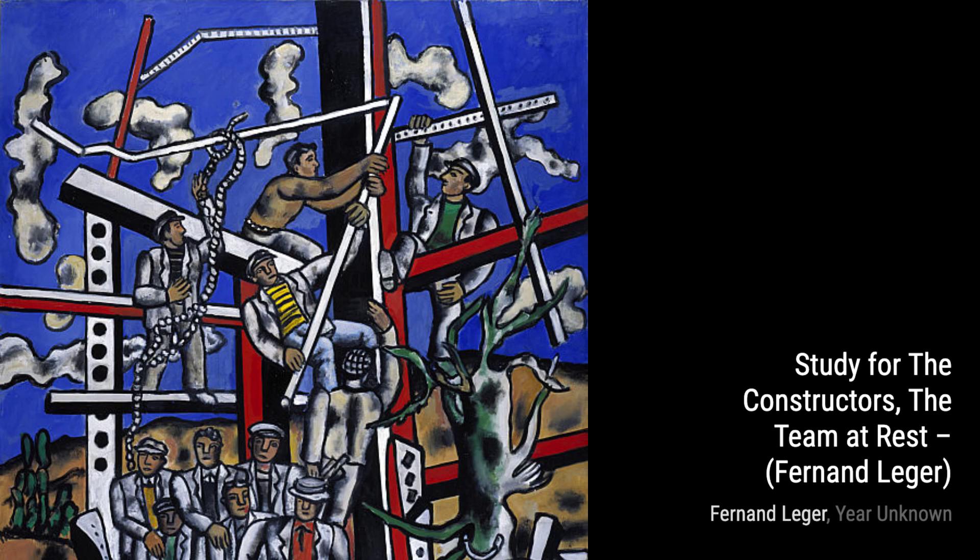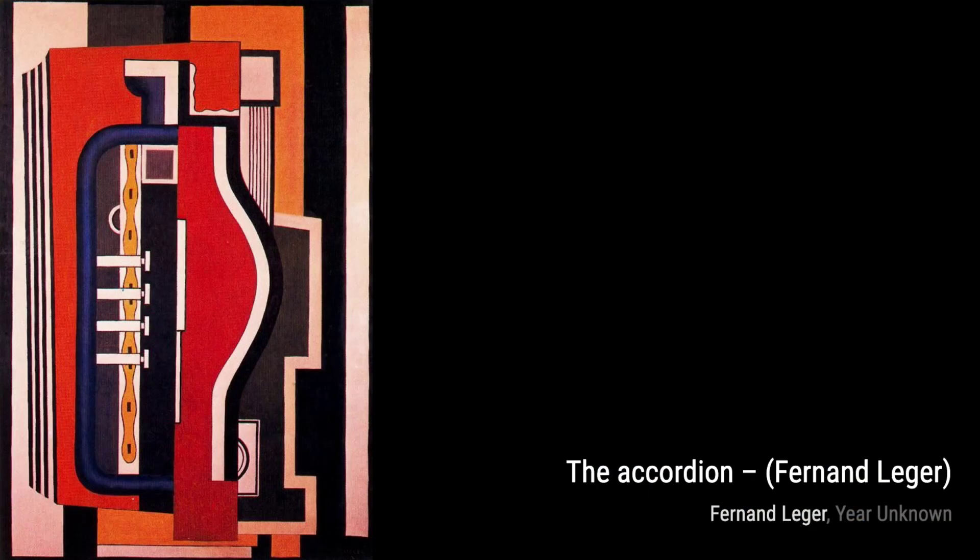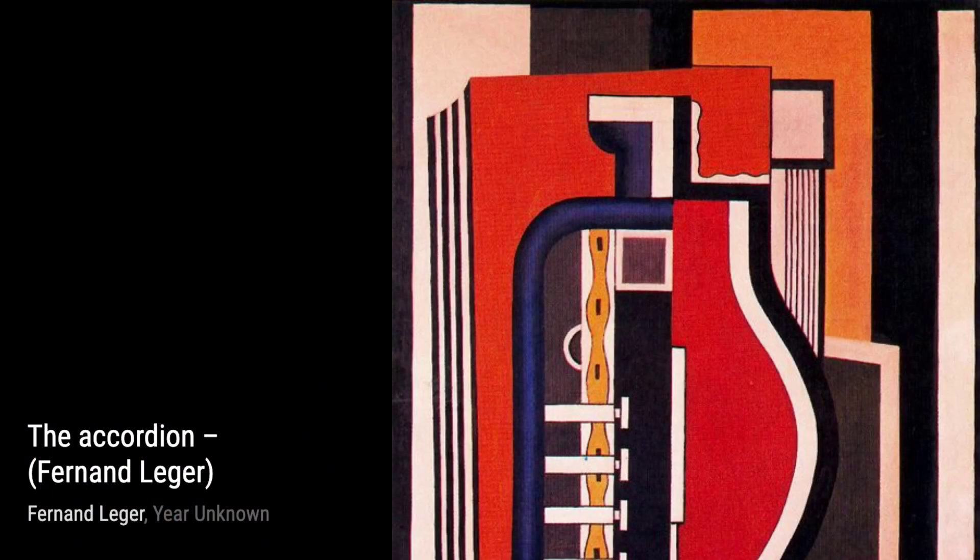Let's begin with Mona Lisa with the Keys. In this painting, Léger combines elements of cubism with a touch of surrealism, creating a fascinating and thought-provoking piece. Next up, we have Study for the Constructors, the team at rest. This artwork showcases Léger's fascination with industrialization and the working class.